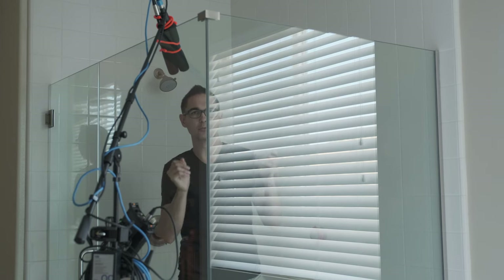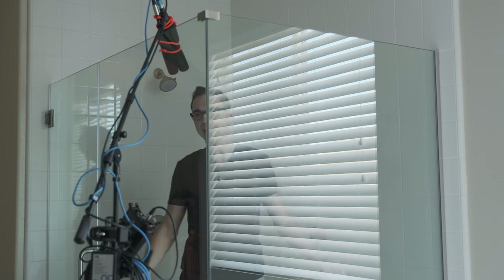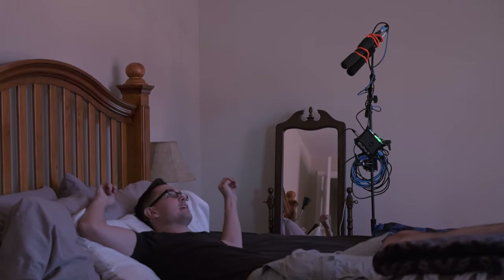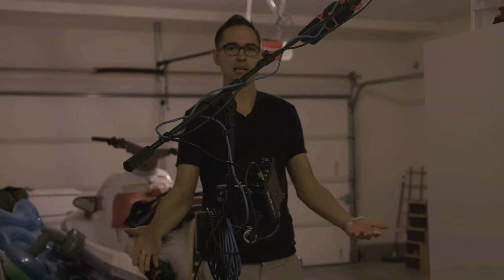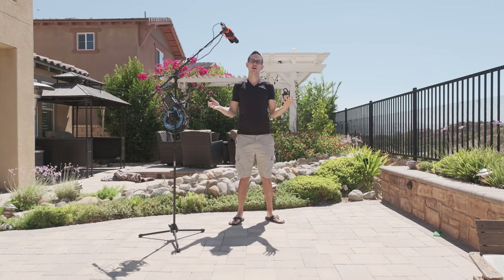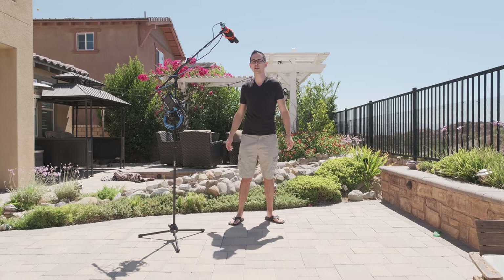For my first test, I've got it boomed over my shower, which is like a glass and tile cage — the most reflective environment that I have. And this is what it sounds like in a completely untreated bedroom. Here's what we sound like in a garage. And here we are outside on a kind of windy day, with a noisy air conditioner running over there.